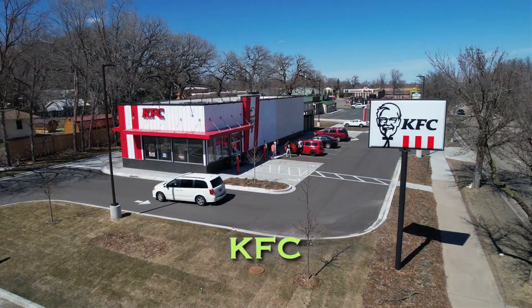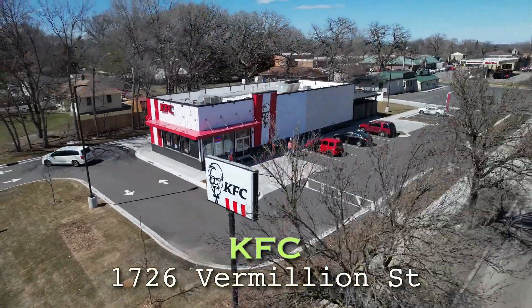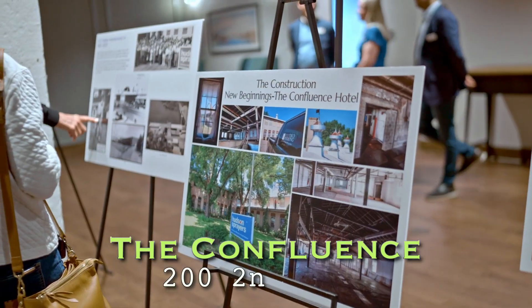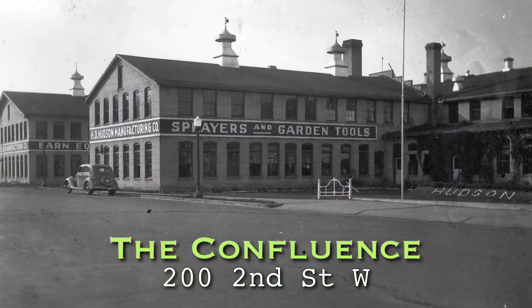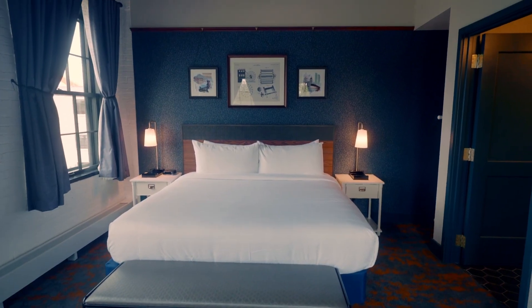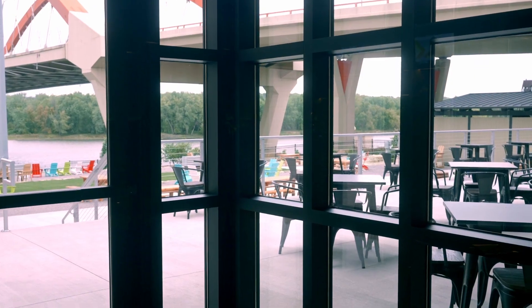Looking at what we've accomplished over the last couple of years — a new KFC has been constructed on Vermillion Street. The Confluence, a long-term project to rehabilitate the old former Hudson Manufacturing Building along the riverfront, is now open for business. It consists of a hotel, apartments, a restaurant facility, and a wonderful backyard area that takes advantage of the riverfront.